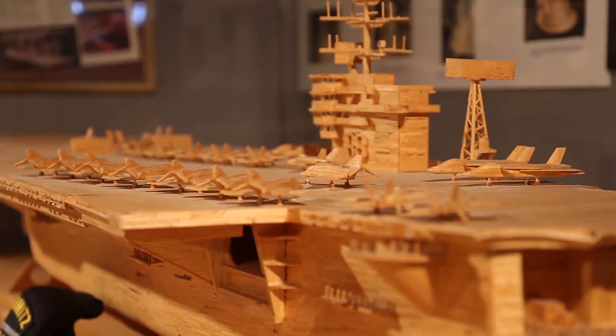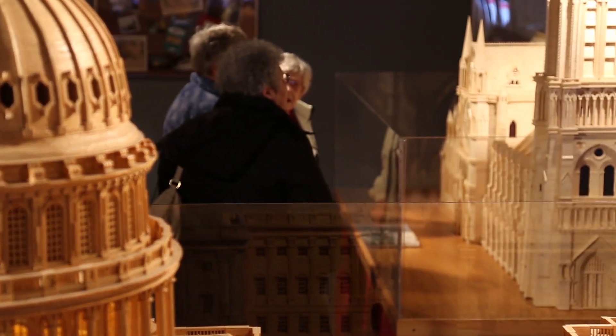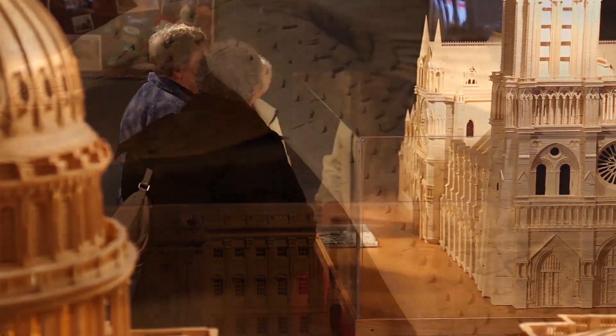Pat is one of the most unique, skillful matchstick builders in the world, according to Ripley's. So come and see some of his pieces.